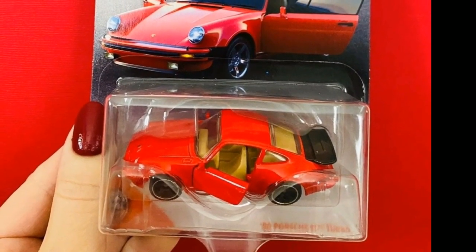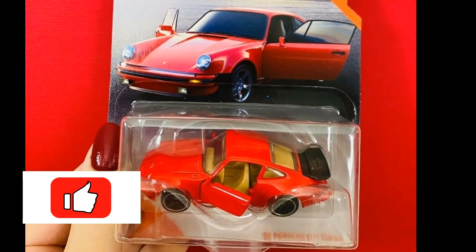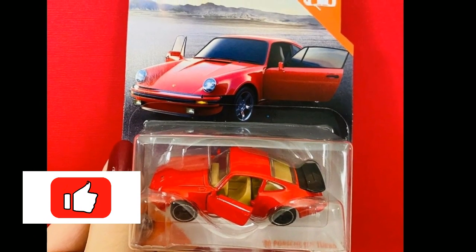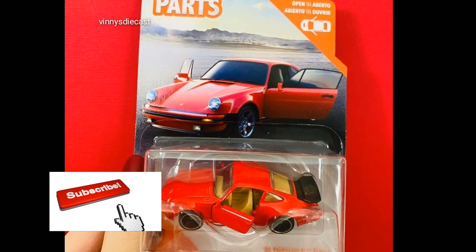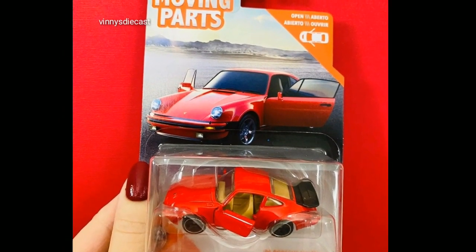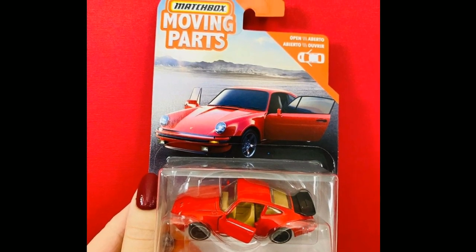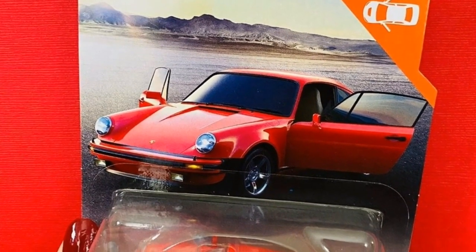Hello everyone, welcome back to another news video from our channel The Daily Dose. We've got a lot of great cars for you guys, so better stay tuned and finish the whole video. Let us start off now with the Matchbox Moving Parts 1980 Porsche 911 Turbo.